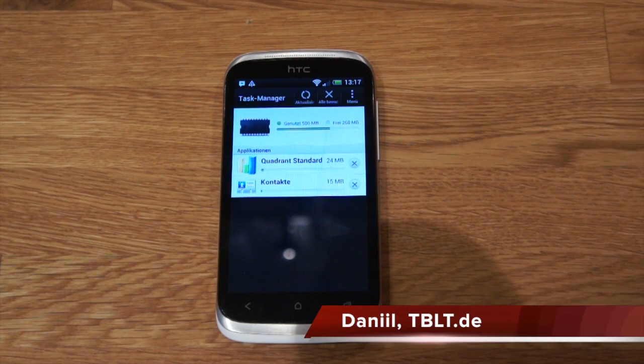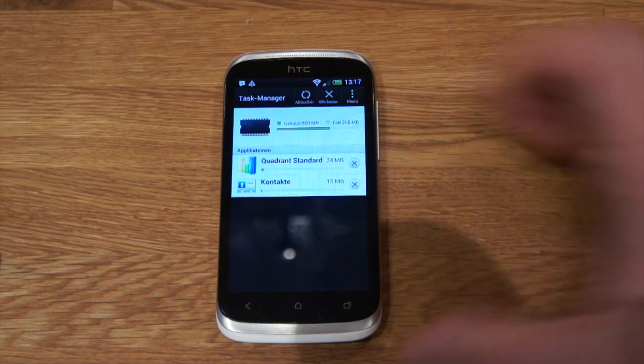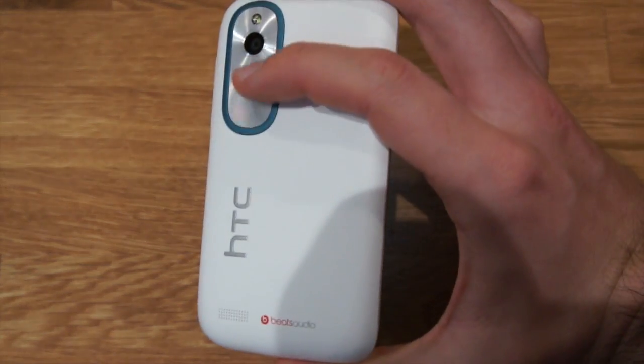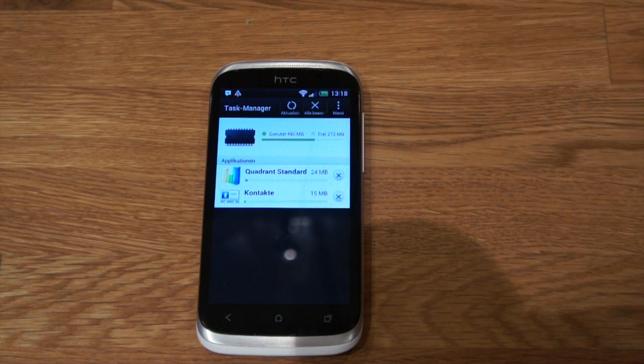Hey guys, this is Daniel from Tablet.de and this is the brand new HTC Desire X. It came out just a couple of days ago. It's a 4-inch phone with a 5-megapixel camera, quite good battery life, and a dual-core 1 GHz Qualcomm processor.